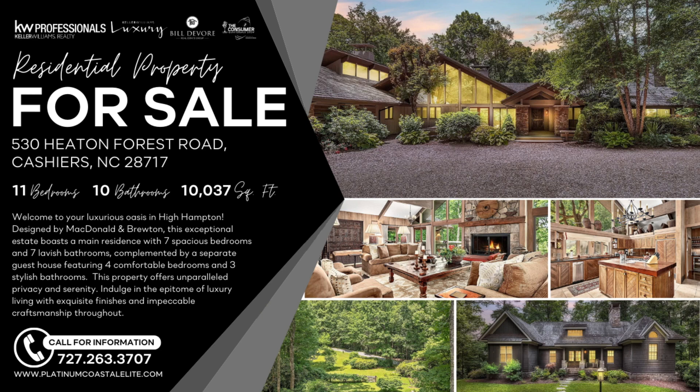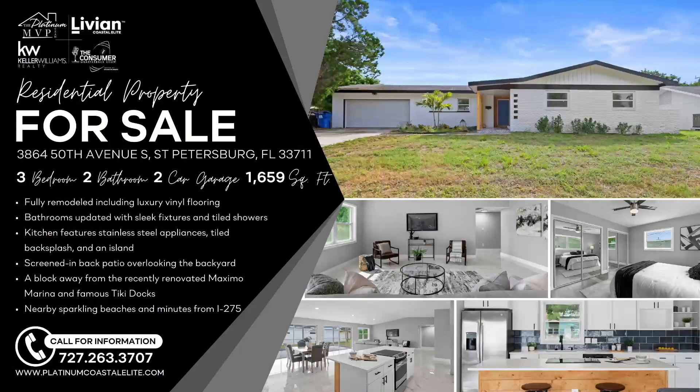We also have another listing right here in St. Petersburg — 3864 50th Avenue South. This is a property that's been completely renovated, a thorough renovation and remodel. Three bedroom, two bath, two car garage, 1,659 square feet, fully remodeled. Screened-in back patio. I love the open floor plan layout, beautiful flooring, lighter colors, beautiful backsplash, a large island, stainless steel appliances — gorgeous staged property. You're a block away from the recently renovated Maximo Marina and famous Tiki Docks. New price: $599K, just reduced. Great opportunity here in Tampa Bay.